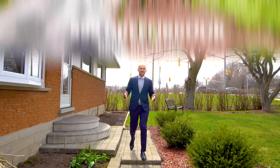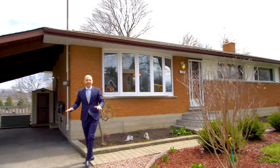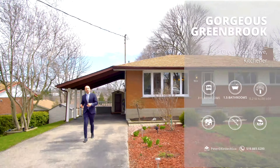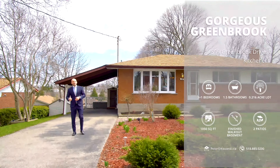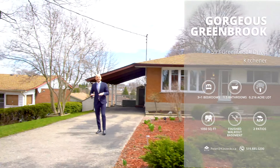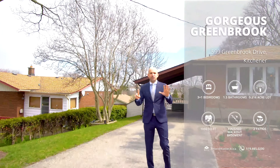Hey everyone, Peter here from the Kostecki Real Estate Group at REMAX Twin City Realty. We're here at my newest listing, 599 Greenbrook Drive. This beautiful bungalow features a finished walkout basement and an amazing backyard. Let's head inside and check out my top six reasons why you'll want to call this house your home.